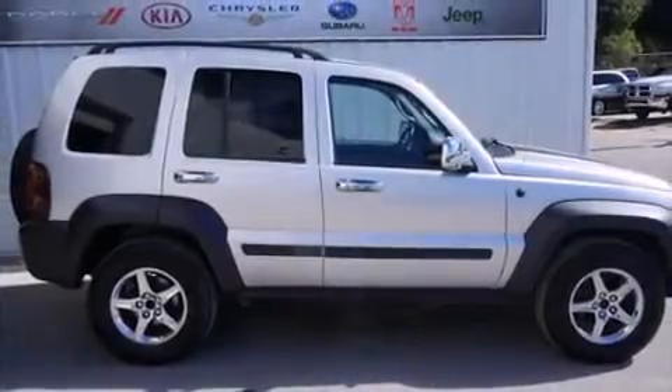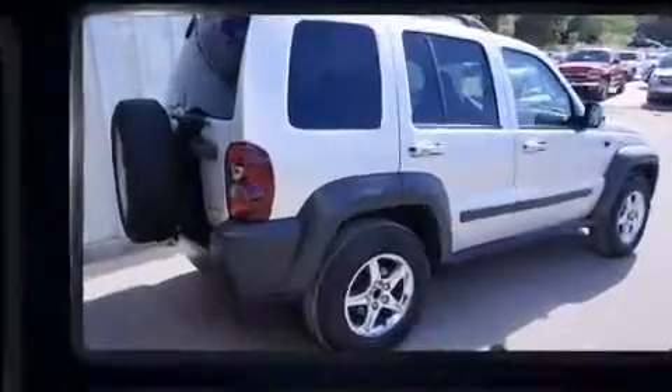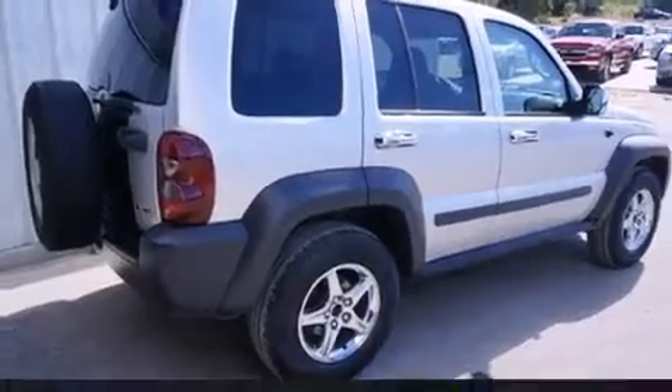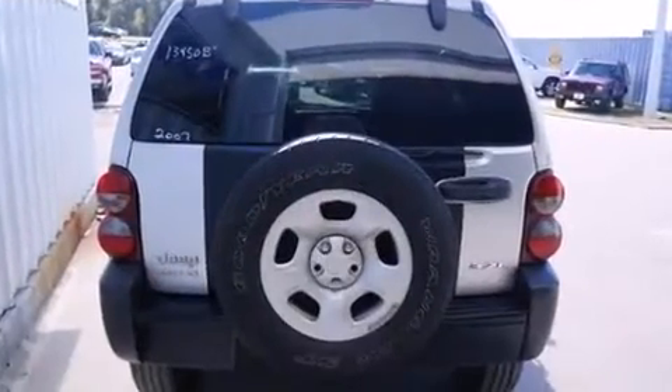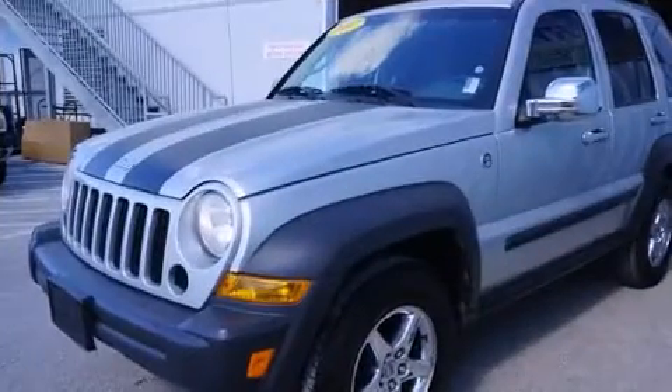You're going to love the 2007 Jeep Liberty. Under the hood you'll find a six-cylinder engine with more than 200 horsepower, providing a smooth and predictable driving experience. Four-wheel drive allows you to go places you've only imagined.